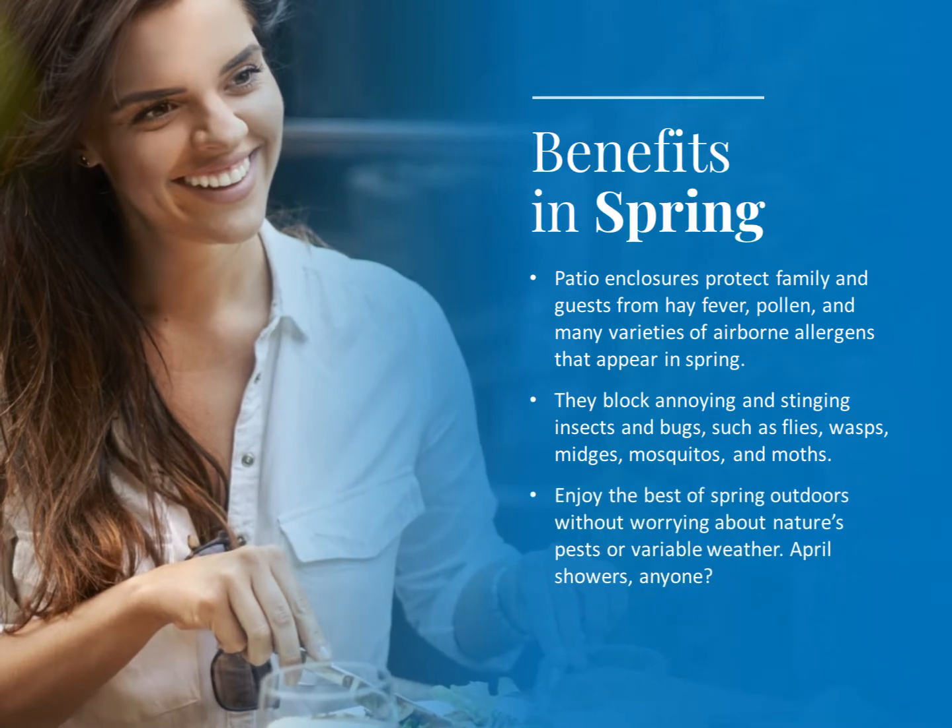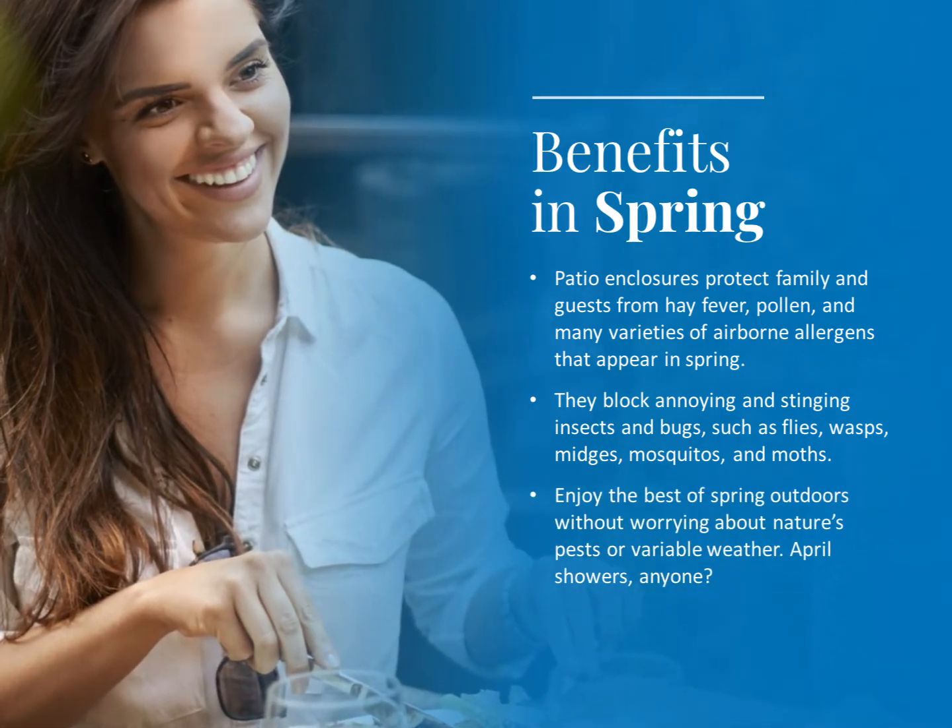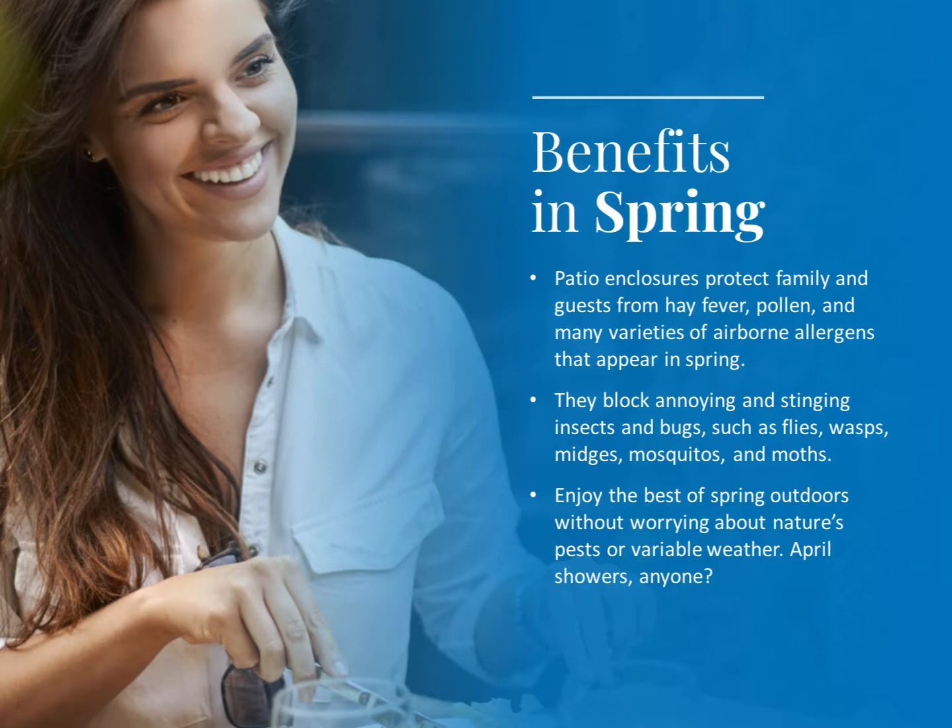Enjoy the best of spring outdoors without worrying about nature's pests or variable weather. April showers, anyone?